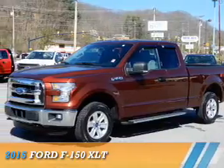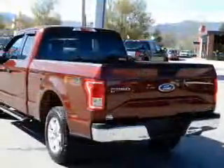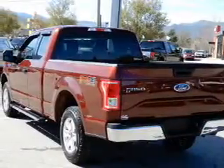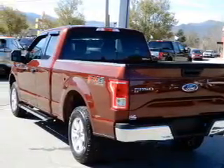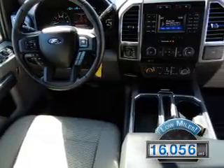Presenting the 2015 Ford F-150, powered by four-wheel drive, six-cylinder engine, and a six-speed automatic transmission. With fewer than 20,000 miles, this vehicle has a long road ahead.